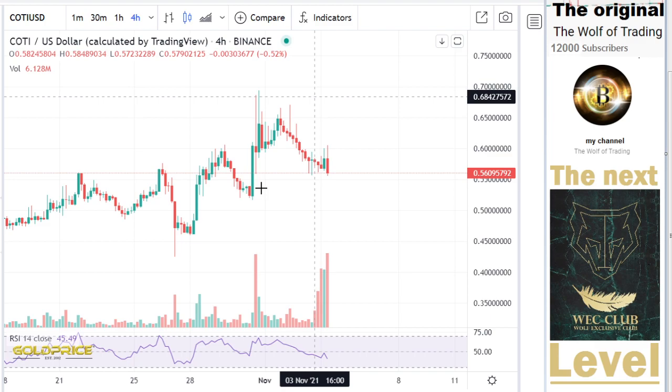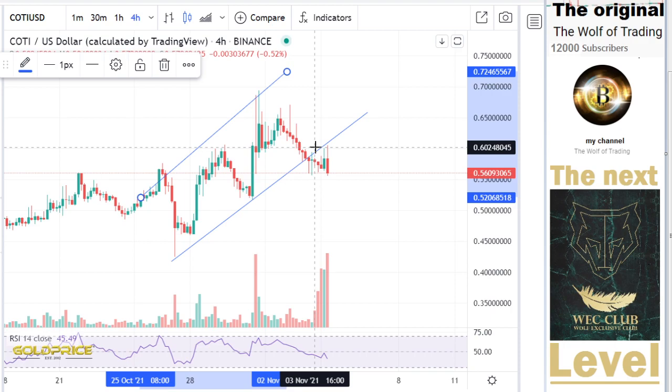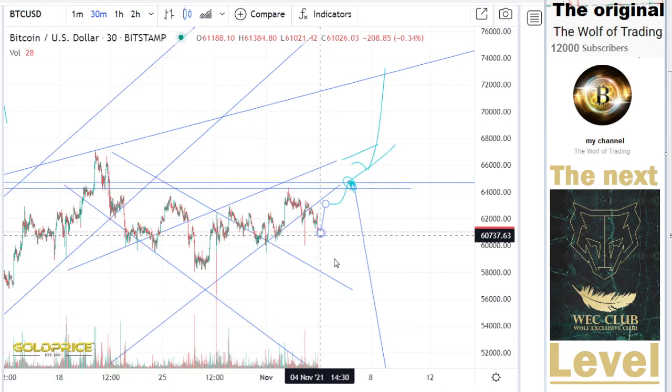We have this positive trend channel to the top side. You can see with your own eyes, we break this to the downside. Also at the Bitcoin price, we break this to the downside.